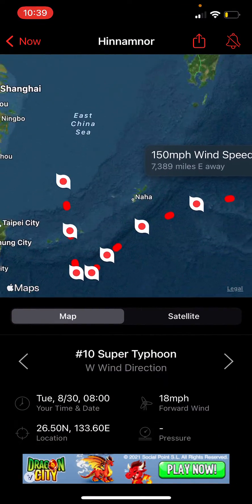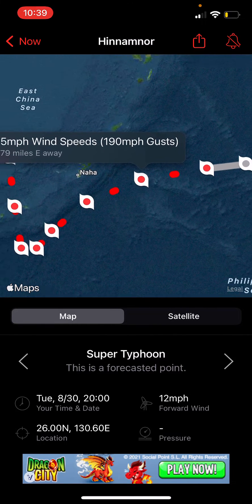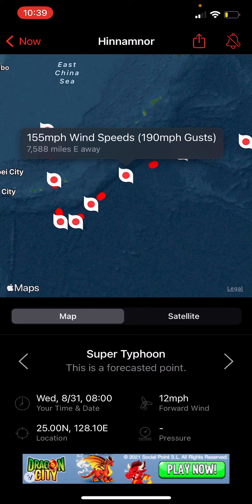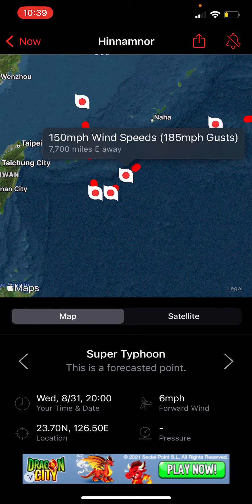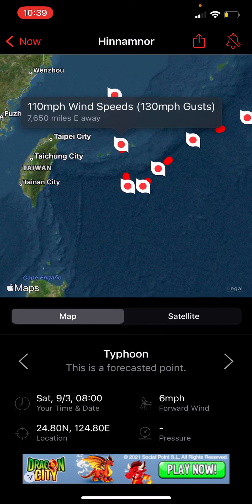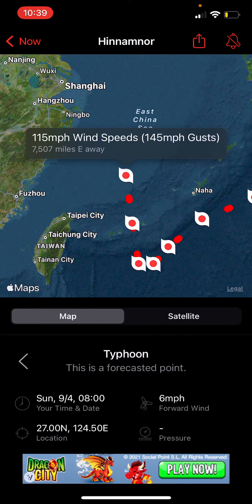Looking at the forecast track, the storm system might gain a little more strength, maybe up to 155 miles per hour. It's possible it might hit 160, which would make it a Category 5, and could bring wind gusts of nearly 200 miles per hour. But then it will weaken as it makes that southward turn, dropping below major typhoon status.